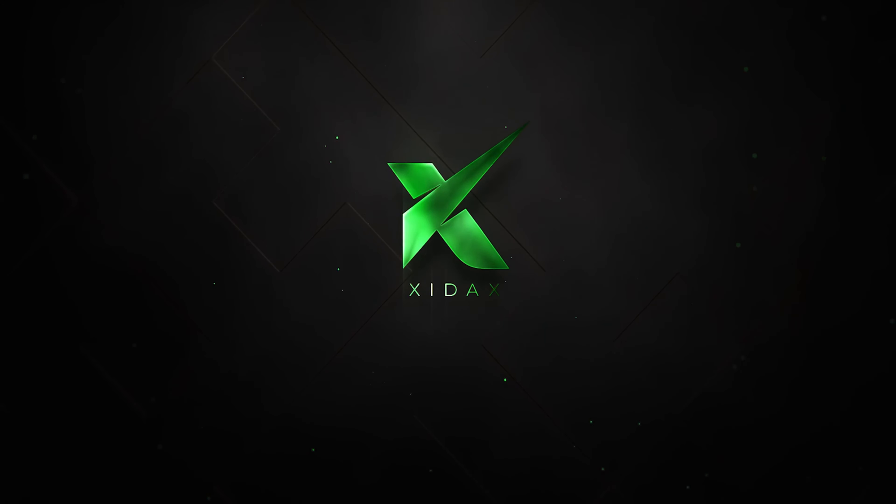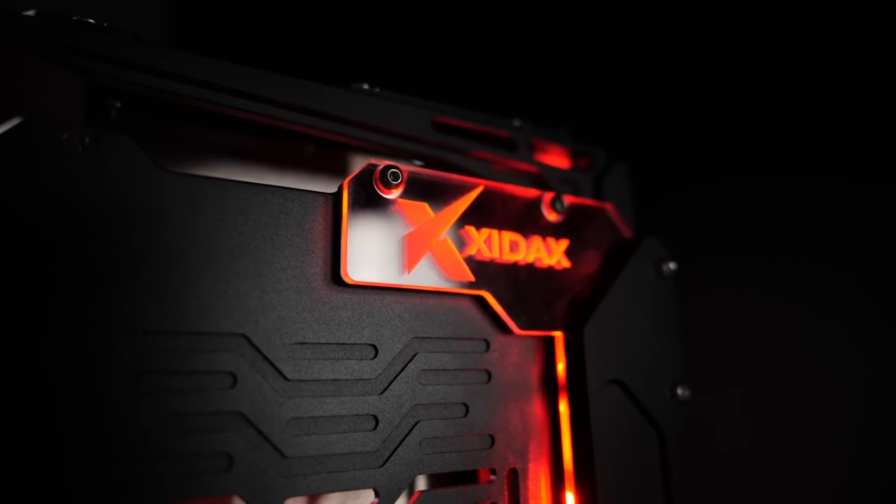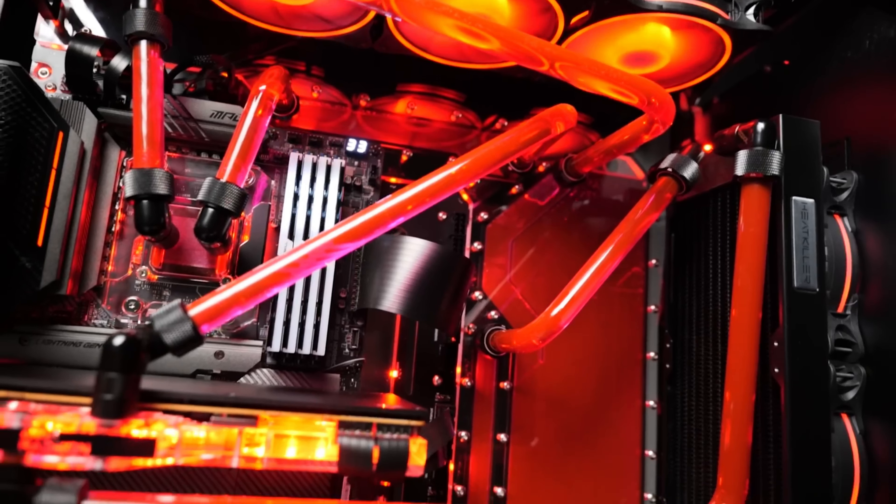Thank you to Zydax Computers for sponsoring today's video. What puts them above competitors is a lifetime warranty on parts and labor — so if your CPU blows up at 13 months, even outside the one-year manufacturer warranty, you're still 100% covered. All Zydax computers are hand-built in Salt Lake City, Utah, with 100% USA tech support, extensive quality control, and expert customization — custom LEDs, laser etching, color paint — all at competitive prices despite inflation. Click the link in the description to check out their products.